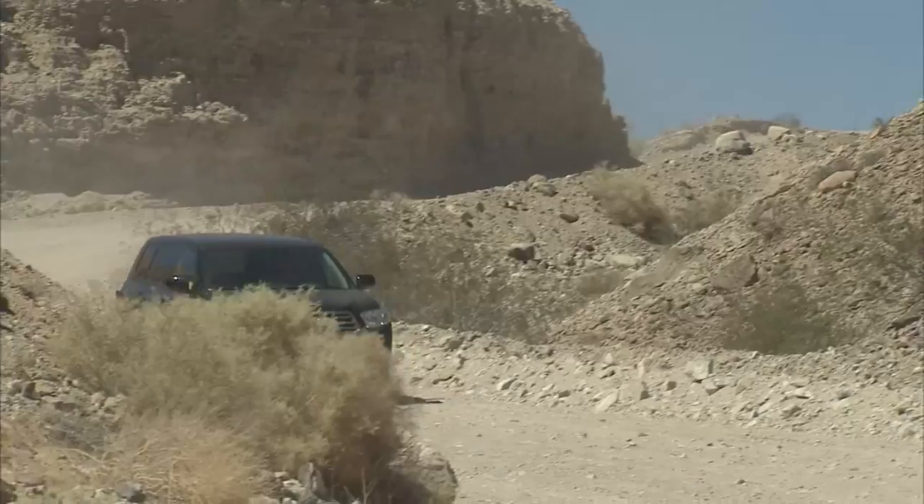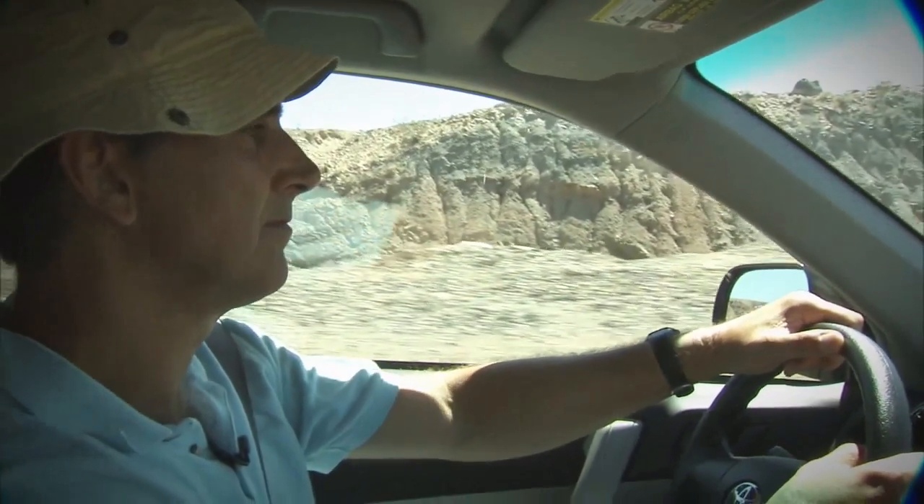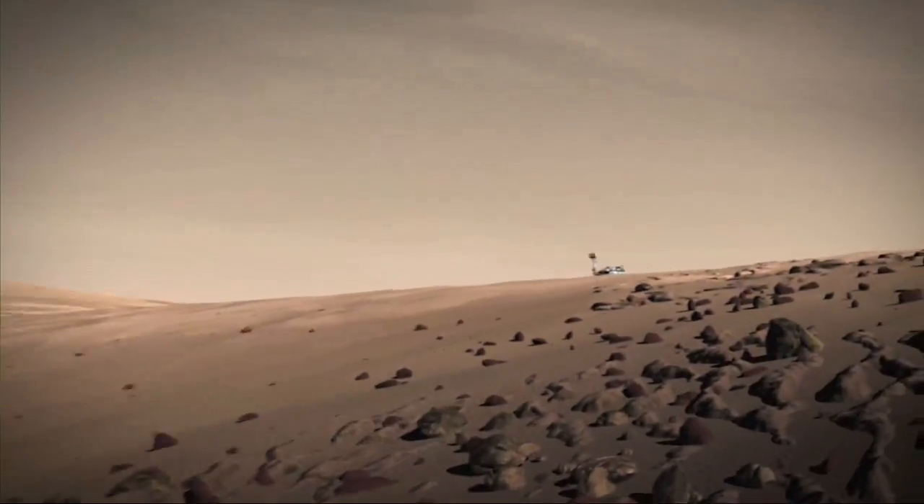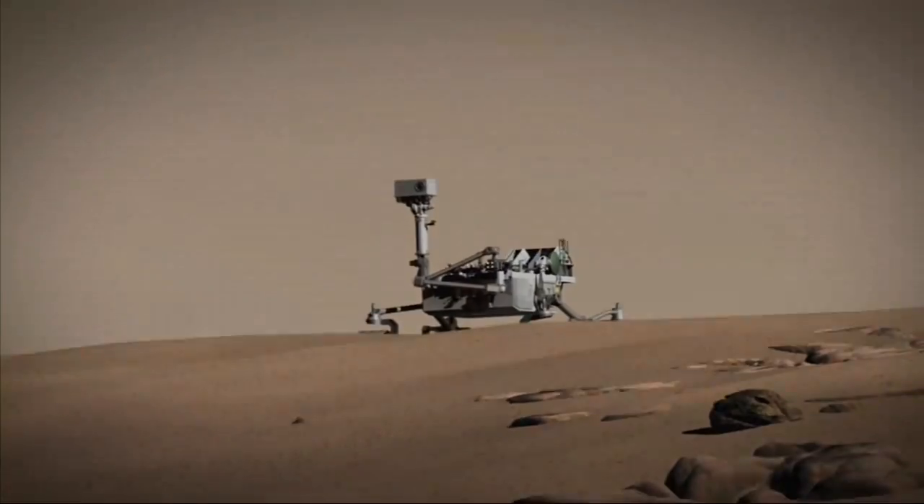MSL is an incredible rover because it has an amazing ability to move around, and we're going to need that because we're going to have to go into some tough-to-reach places. It can travel at least 20 kilometers, probably further. We're going to be able to land in a safe place and go beyond that to where the really rough rocks are, which is where all the good geologic clues are that tell us about the early environmental evolution of Mars.